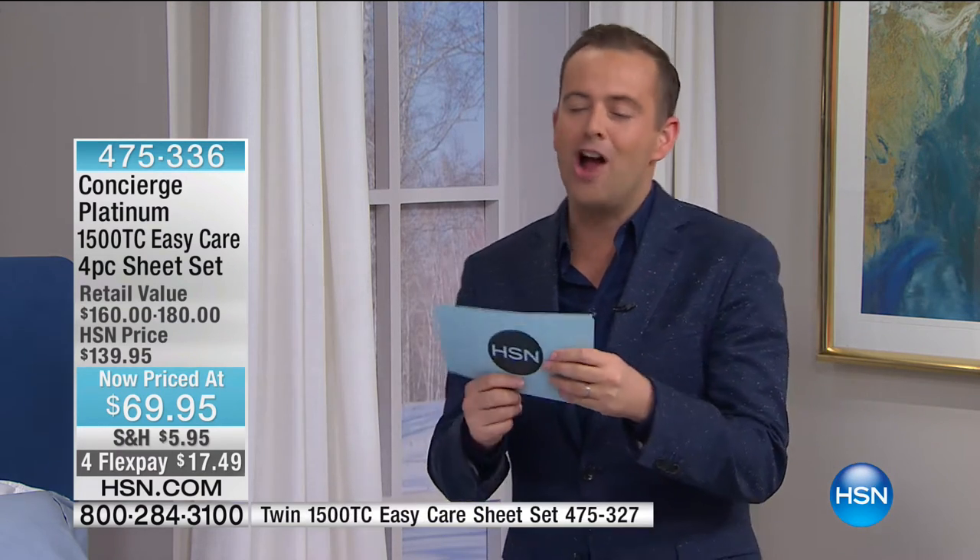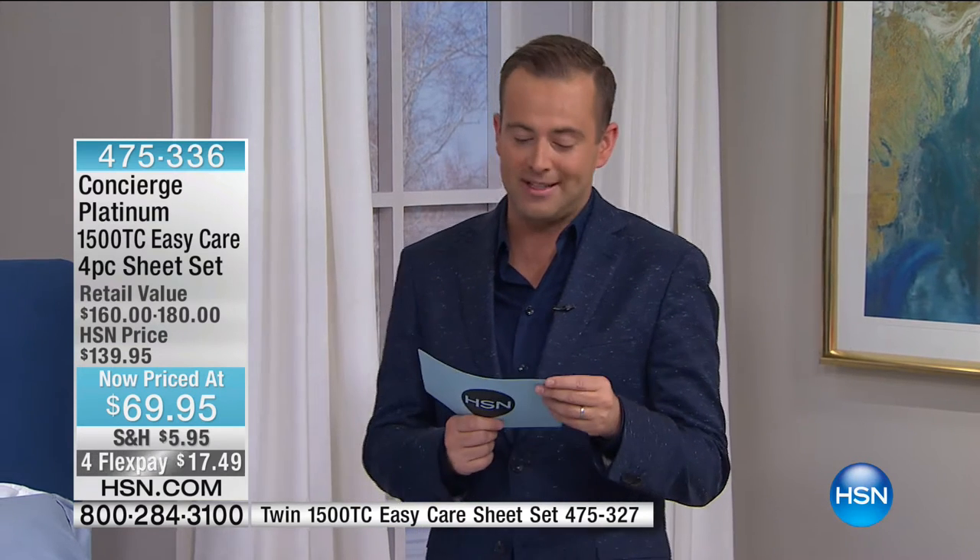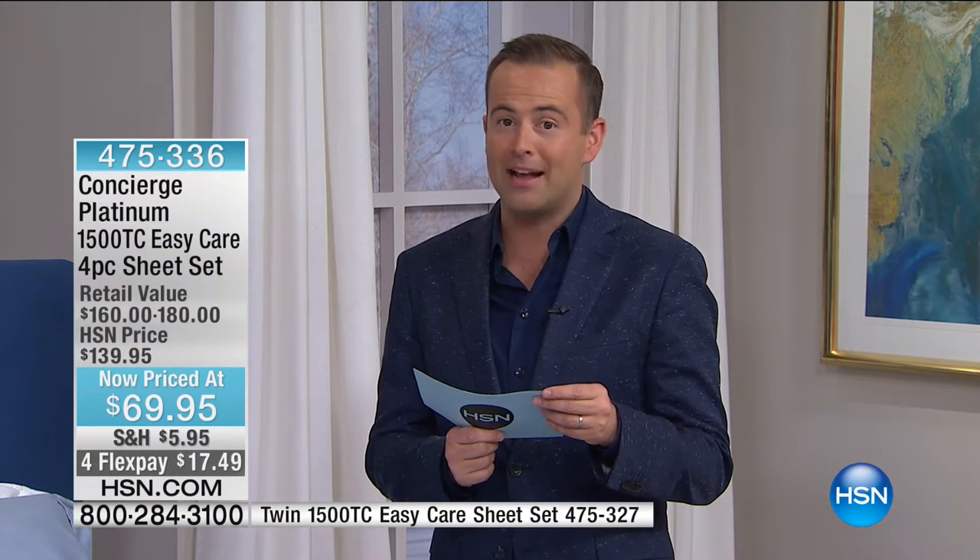If you're tuning in wanting President's Day specials, you are in the right place. For the next 10 minutes we are going to offer one of our most prestigious sets of sheets for the lowest price they've ever been. Normal price $139.95, our price right now $69.95.